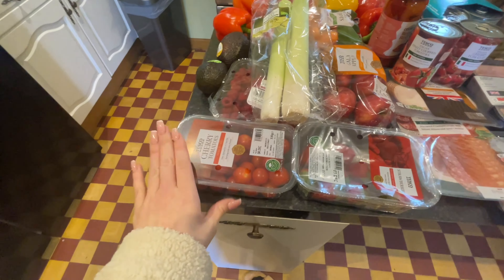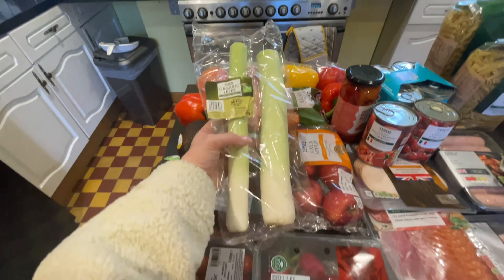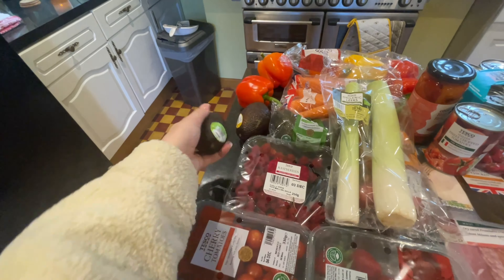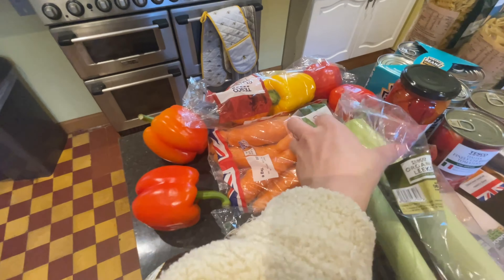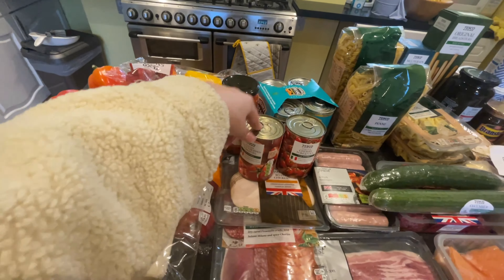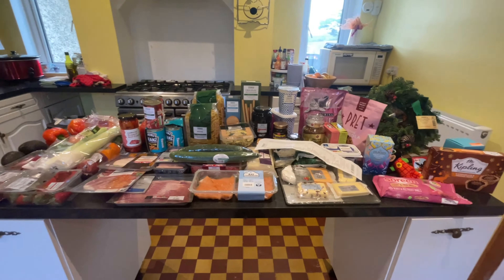Over here it's basically all the veg we need for the different meals. Got some cherry tomatoes, lots of fruit because they eat a lot - apples, strawberries, raspberries. Got some leeks - an organic leek - quite a few avocados because I haven't had any in a long time. Got ones that need ripening and ones ready to eat now. Loose red peppers and some in a packet, British carrots, and loads of different tins - finely chopped tomatoes and kidney beans.